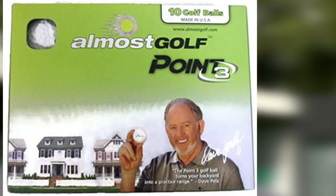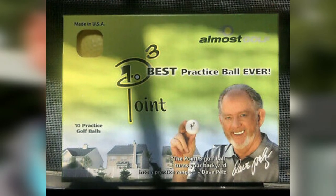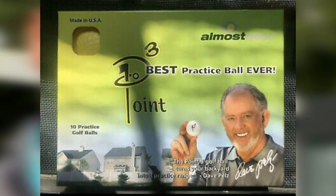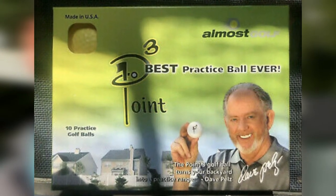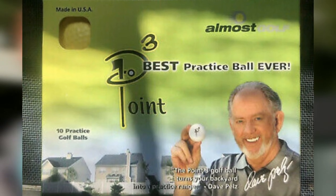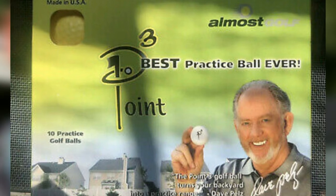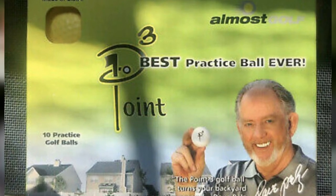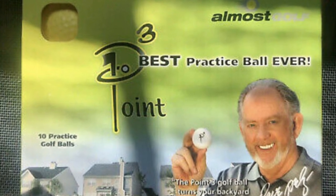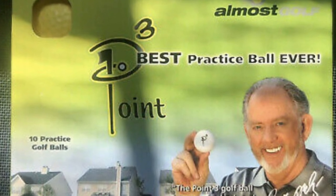The P3 golf fund suggests that the driver should travel just over 100 meters. If you're looking for a realistic flight ball that doesn't break the glass of your house, a set of these Almost Point Three golf balls is an obvious choice. They're relatively cheap, and a set of 12 should last at least a year.